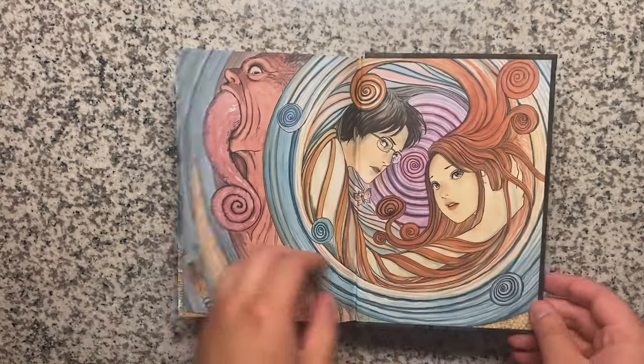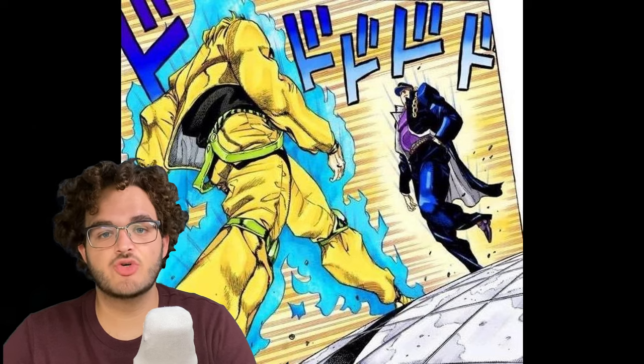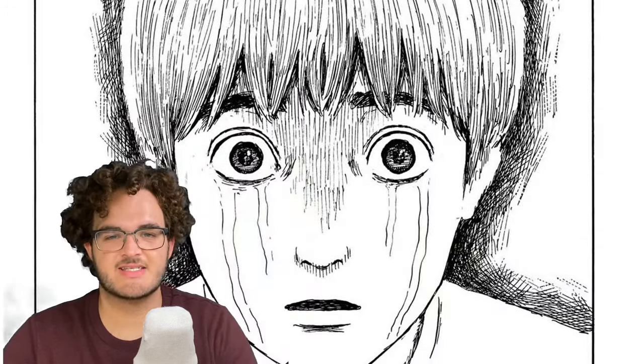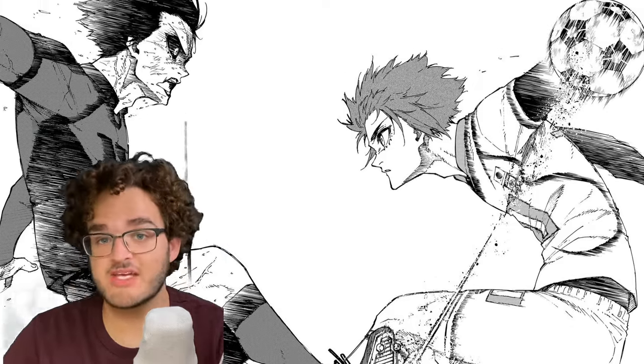The eerie emptiness of the town that's cursed by spirals. The rumbling of a looming threat. The sadness. The pain. The anger. The violence. It's all written right here.